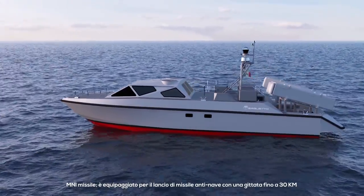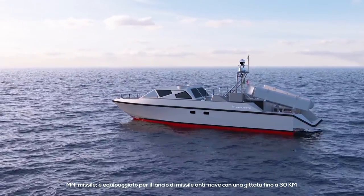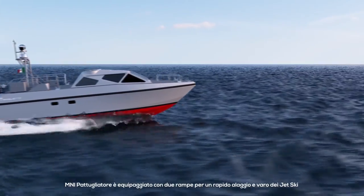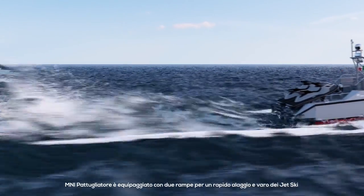Mini Missiles features a naval anti-ship weapon system with an effective range in excess of 30 kilometers. Mini Patrol is equipped with two jet ski ramps for a quick release and hauling through rollers and winches.